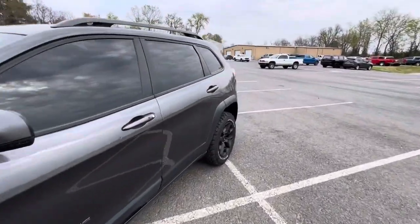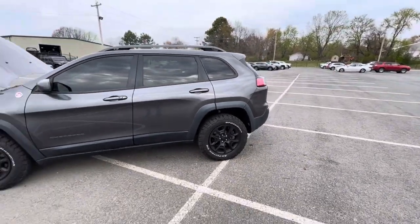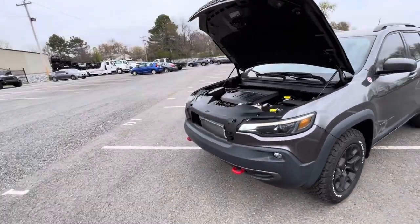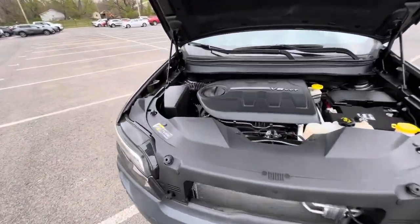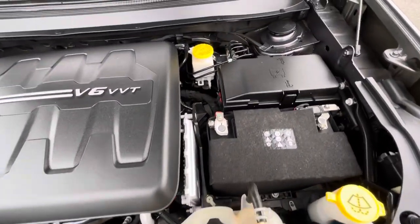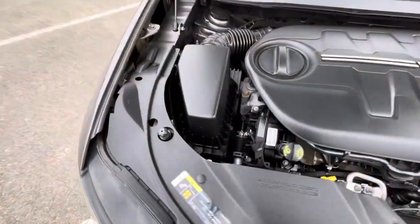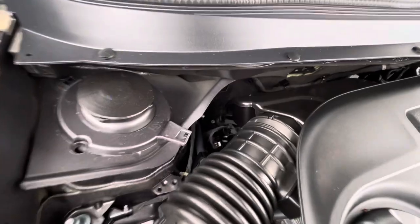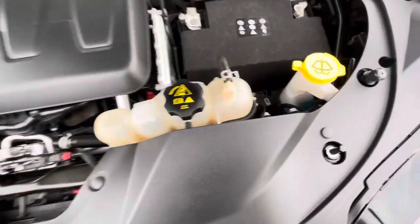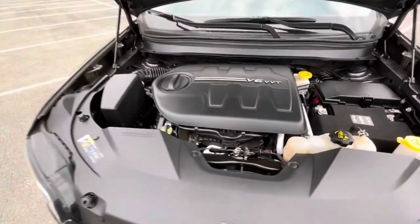My brother-in-law was just using his for an electronic issue on his Chrysler Pacifica — they took care of him, saved him a bunch of money, and that was three years after he'd purchased the vehicle. Super clean in here. I don't know an alternator from a radiator, but I can look through and check for excessive rust or corrosion. Looking through the engine bay windows — super clean, no knocking, no ticking — sounds great.